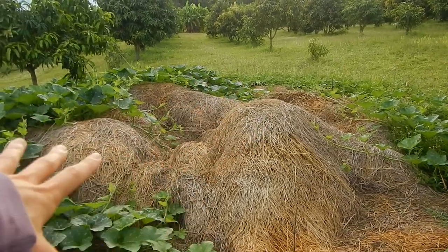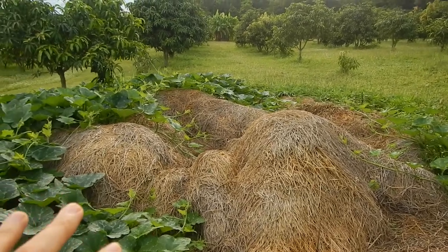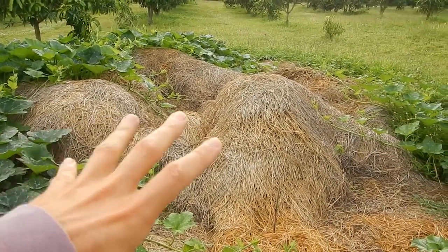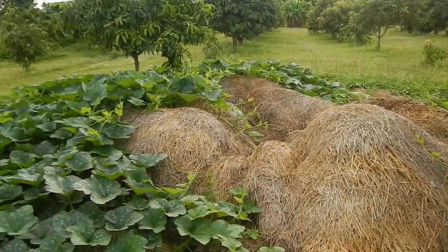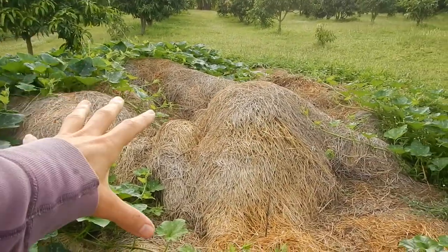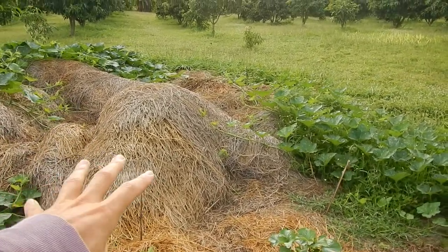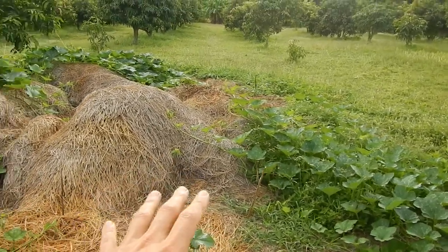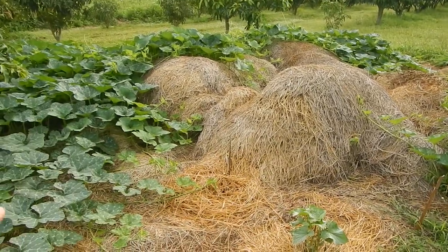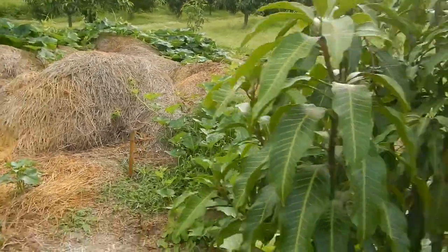We use some of the rice straw in other areas of the garden, but because of chickens roaming from the neighboring houses, it's hard to maintain the rice straw in a normal garden. If you just have a pile of rice straw covering a big area, you don't need to take care of the weeds or cut the grass. You can grow all different kinds of plants in the rice straw. I think this is the easiest way to do things.